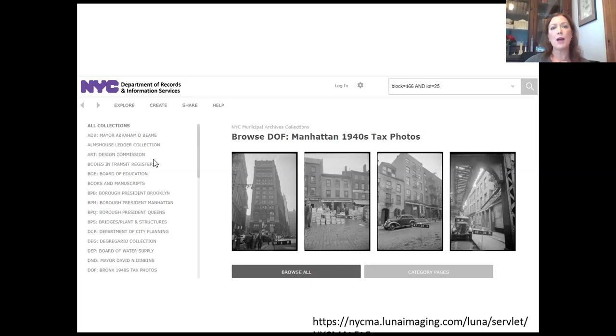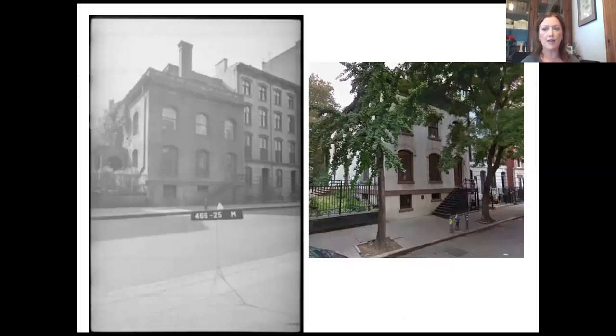I did a search in the Manhattan photos using the block and lot number for 232 East 11th Street. This shows it in the late 1930s to early 1940s, and here it is today. I wanted to point out this gorgeous porch that used to be on the building, which has since been taken down — it led out to the graveyard at St. Mark's Church. This is another case of documenting how a building has changed over time.